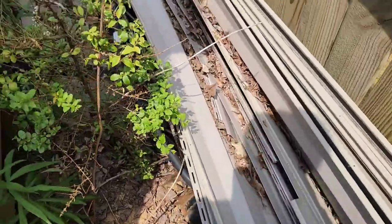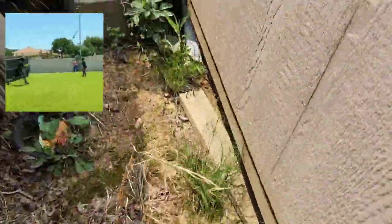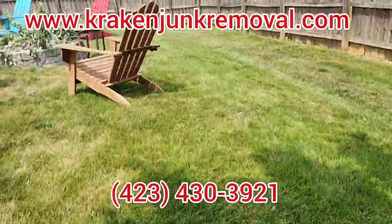If you're looking to have a backyard barbecue, or perhaps some summer fun in the coming months, and you need your yard cleaned up, go ahead and give Kraken Junk a call today at 423-430-3921. Check us out online at KrakenJunkLoop.com.